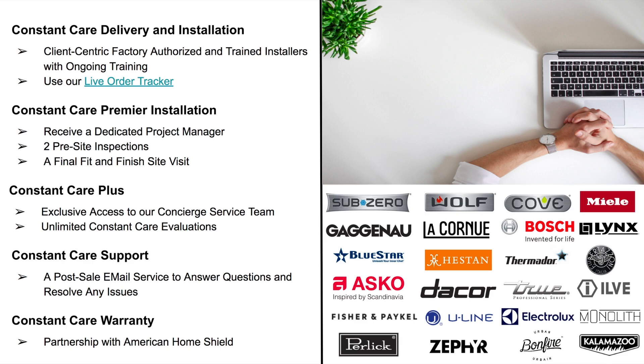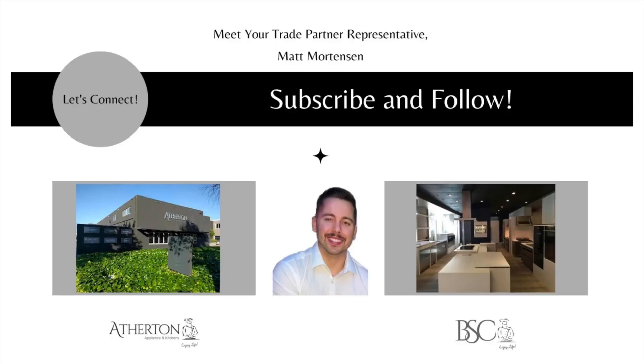Here at Atherton Appliance and BSC Culinary, we are truly changing the luxury experience by providing our clients and trade professionals with a true end-to-end luxury experience. Please reach out — we'd love the opportunity to tackle your next project together. My name is Matt Mortensen and I'm the Director of Trade and Business Development. If you have any questions or comments, you can reach me at matt@athertonappliance.com, or reach out if you'd like to visit one of our showrooms at Atherton Appliance and Kitchens or BSC Culinary.